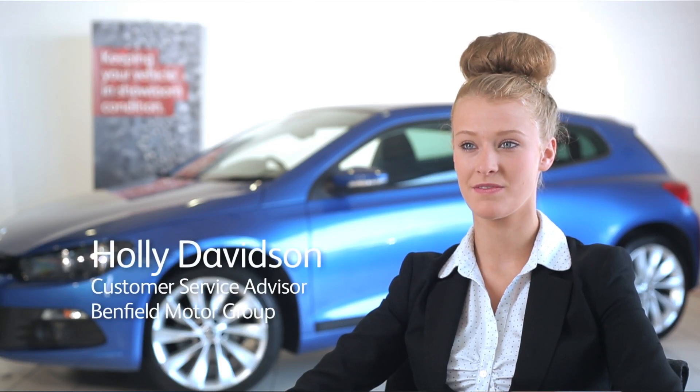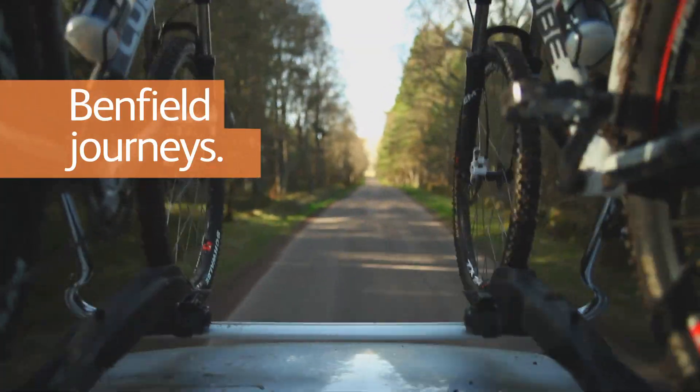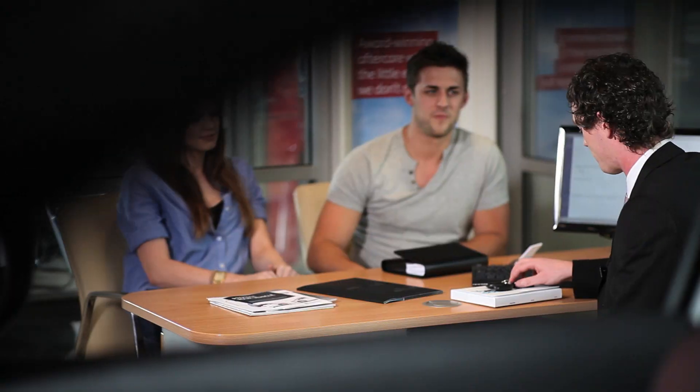My name's Holly Davidson and I'm a customer service advisor for Benfield Motor Group. At Benfield it's very important to us that our customers come first. So when they pop in for help and advice, we listen to what they want and then do everything we can to help. Whatever the situation, we're with you for the journey.